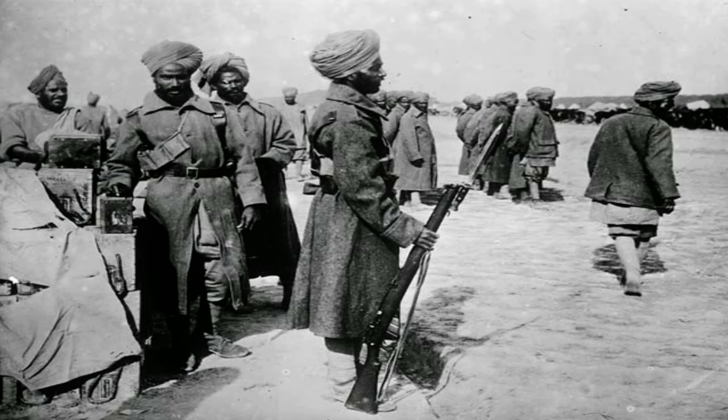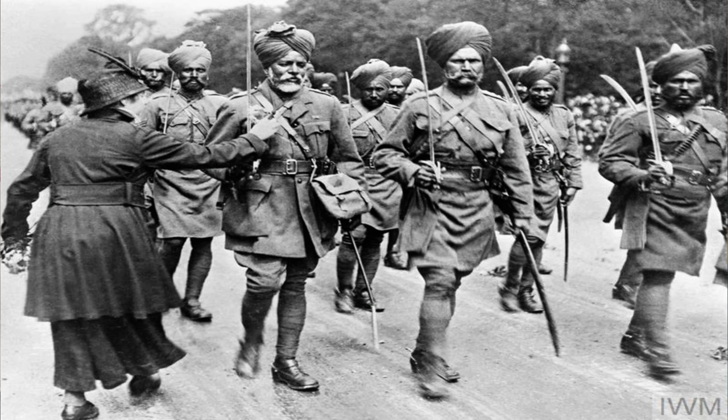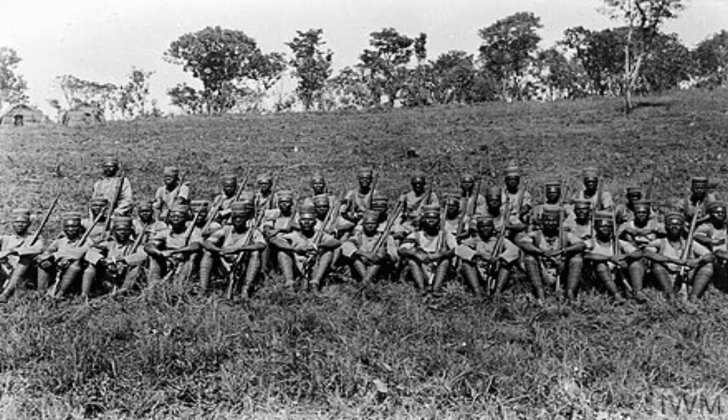The Indian Expeditionary Force B was in charge of capturing Tonga. These were the British forces from the British Raj, the Indian colony of Britain. The IEFB was led by a fossil of a human being known as Arthur Aitken. The majority of the troops in the IEFB were from the British Raj. The British Raj also had other theaters of war to contend with, primarily in other parts of Africa and in the Middle East, where a lot of the Raj's troops were fighting the Ottoman Empire. This led to Aitken's army group being drastically undersupplied and completely and totally inexperienced.